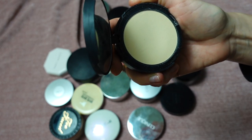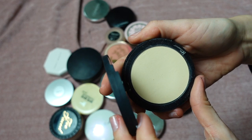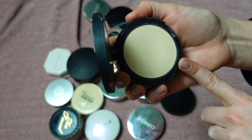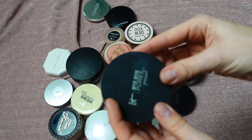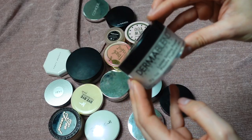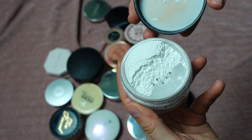This is the Bye Bye Pores Pressed Translucent Powder by IT Cosmetics. It has a little yellow tint — beautiful for setting under-eye and T-zone. I love this; I can use it with a brush or a sponge. Such good quality, I would repurchase it with my eyes closed.